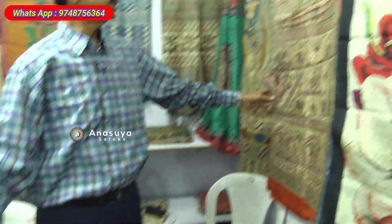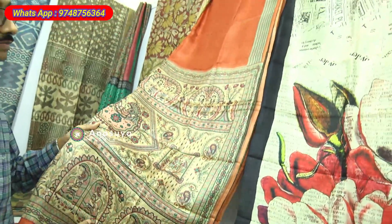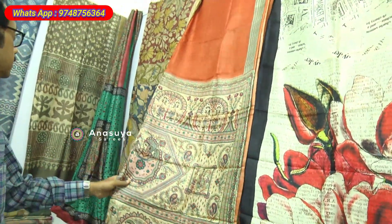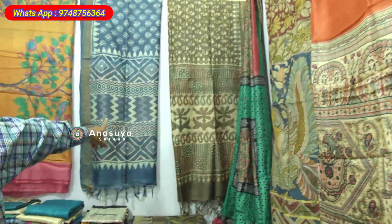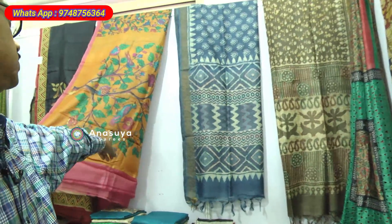This is Madhuvani. This is again Dabu with kantha — there is also a digital print with block work.